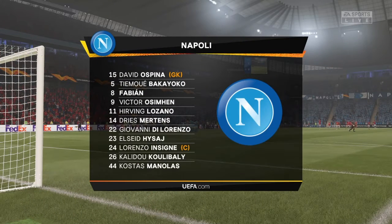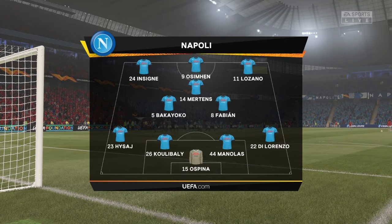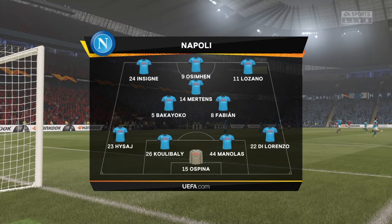But Napoli's starting XI: David Ospina, the Colombian, is the goalkeeper. Kalidou Koulibaly plays alongside Kostas Manolas in central defence, and they line up with just the one striker looking to do a bit of damage.